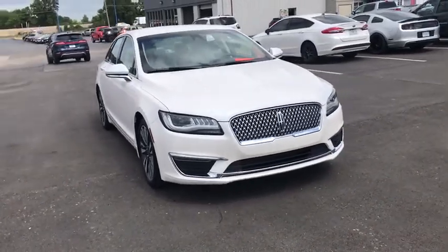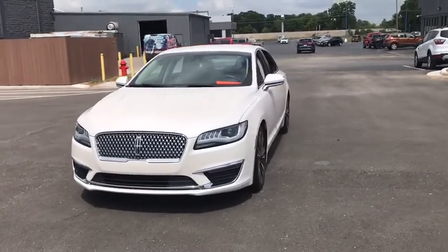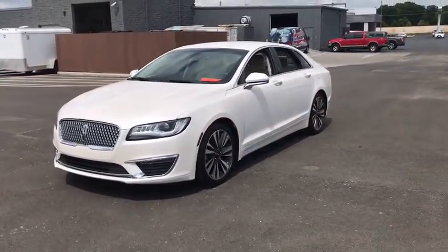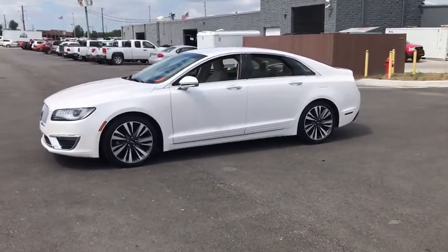We are pleased to show you the 2017 Lincoln MKZ. With sharp angles, sleek lines, and a sculpted body, the Lincoln MKZ has an impressive stance and a dynamic design.